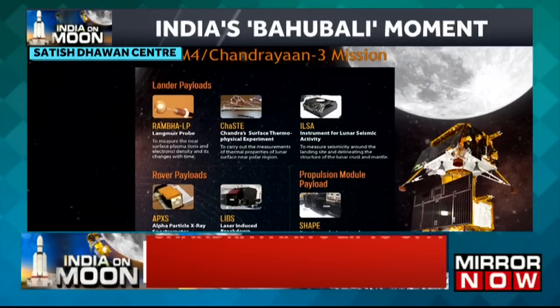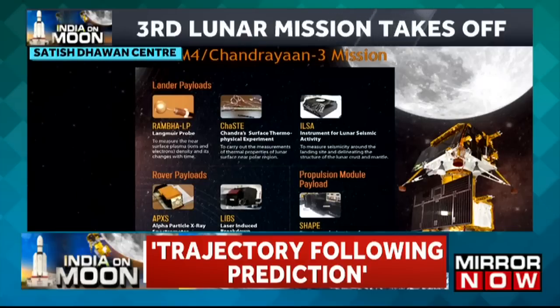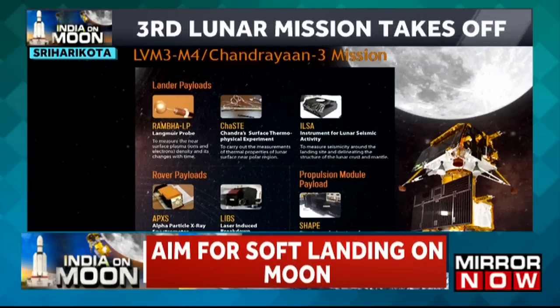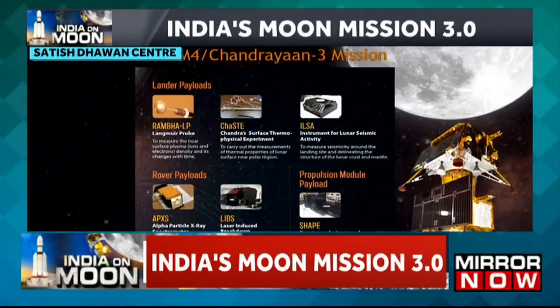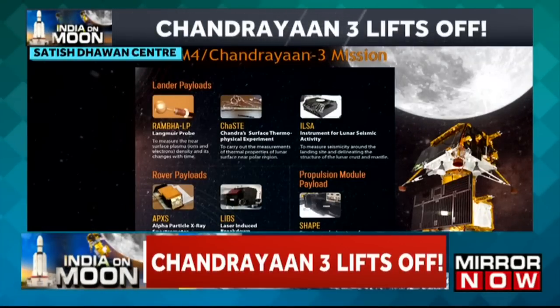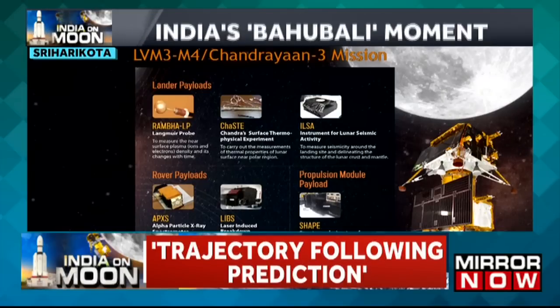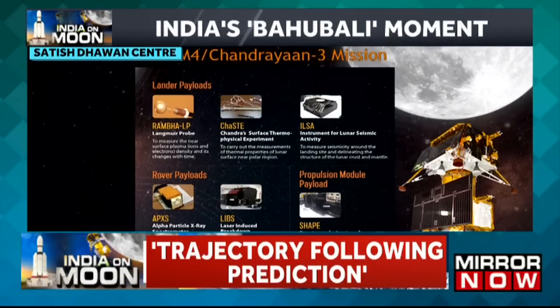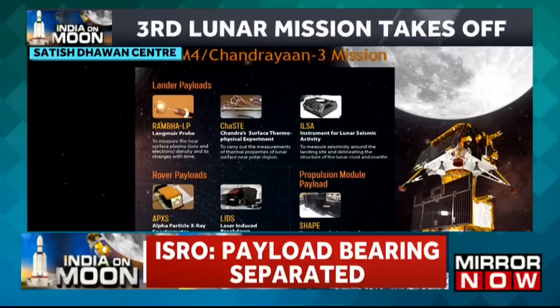The rover, after its descent, will further scientific study objectives through its own payloads. For better understanding of the chemical and mineralogical composition of the lunar surface, LIBS — laser-induced breakdown spectroscopy — is included. Another payload is the Alpha Particle X-ray Spectrometer. In the lander module there are three payloads, in the rover there are two, and one payload is in the propulsion module.